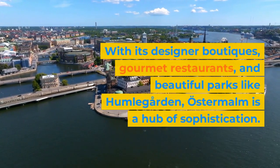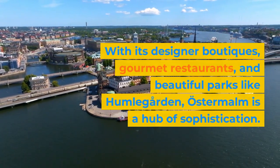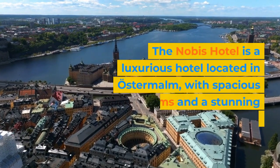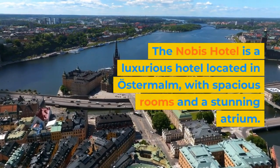With its designer boutiques, gourmet restaurants, and beautiful parks like Humlegården, Östermalm is a hub of sophistication. The Nobis Hotel is a luxurious hotel located in Östermalm, with spacious rooms and a stunning atrium.